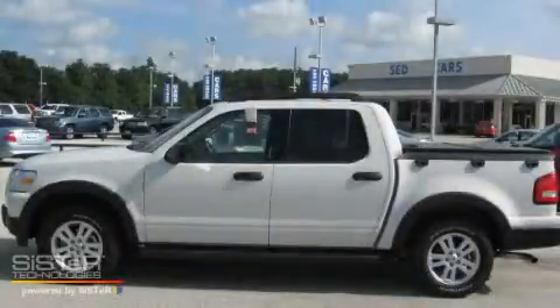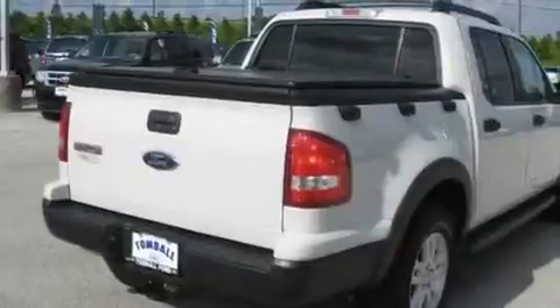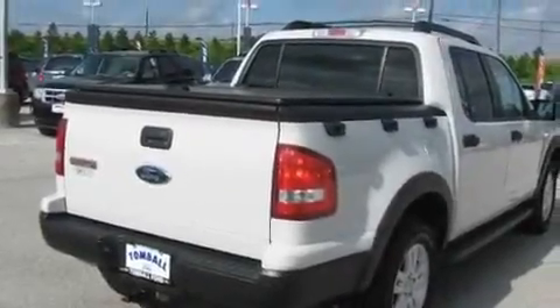This is a brand new 2010 Ford Explorer for when safety, size, and space are of importance. It features a 4.0-liter six-cylinder engine and a five-speed automatic transmission.